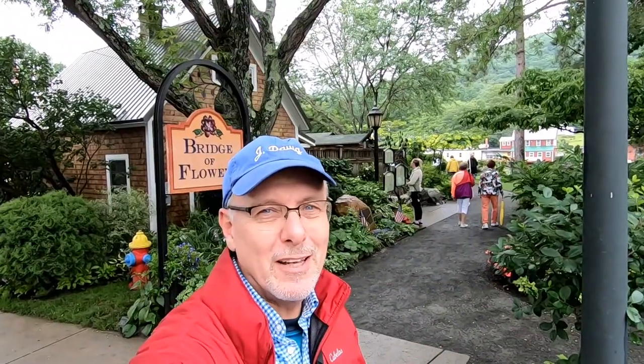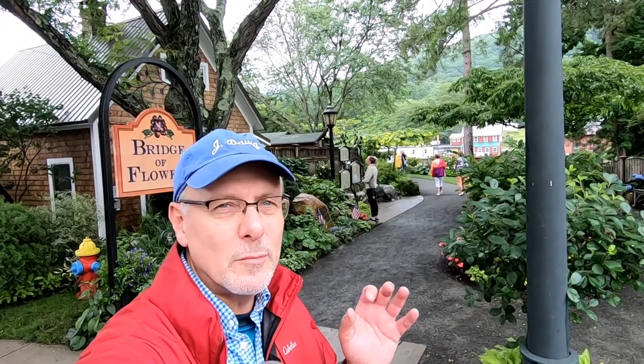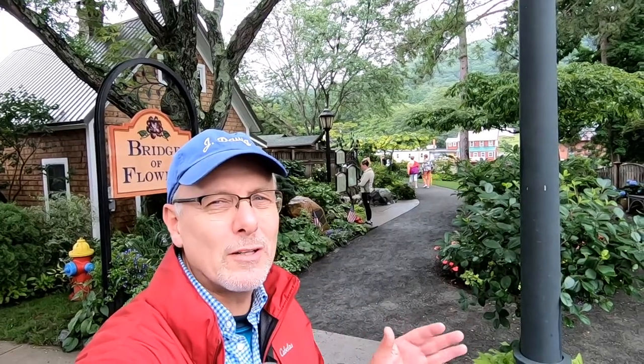I wish it was a better day to film because the colors would really pop. But what I'll do today is show you a whole bunch of little quick clips and some stills as I walk across the bridge, and put some background music so you can just kind of enjoy the Bridge of Flowers.